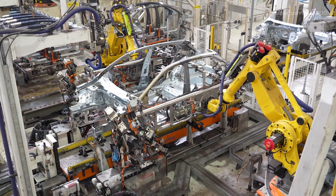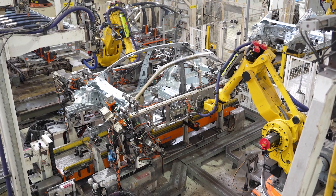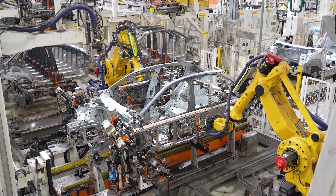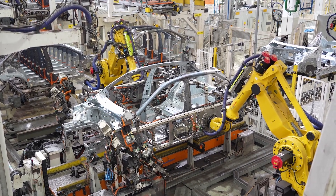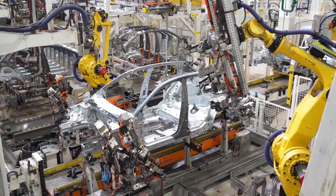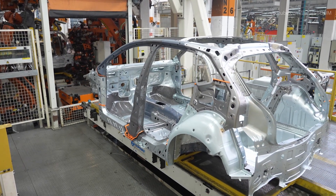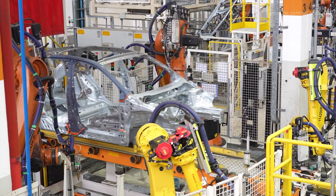The integration of the MQB platform ensures high torsional rigidity, crash protection, and weight optimization. Laser measurement systems constantly check alignment tolerances, and smart automation tracks every weld point. Any deviation triggers immediate inspection, reinforcing Volkswagen's high global safety standards. The result is a lightweight but exceptionally strong body shell, ready to progress to the next production phase.